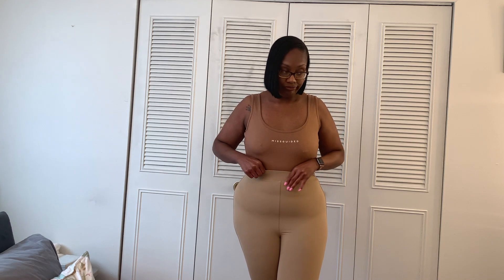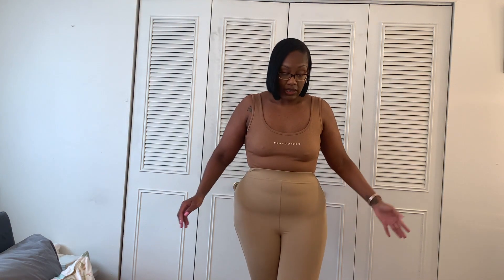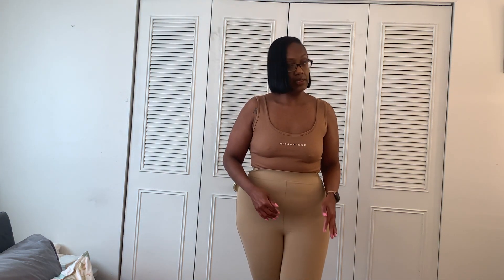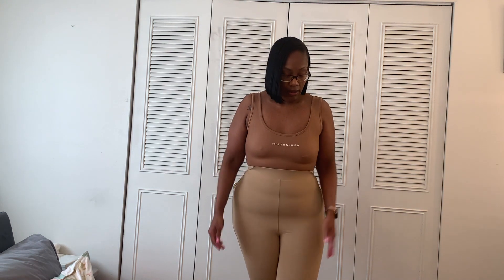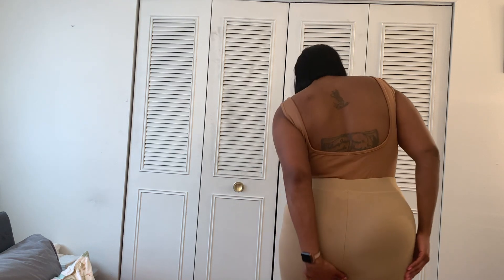Strike two: this waistband. Just from trying them on, whatever is inside the waistband has started to flip over. Strike three: these are a large and I should have gotten a medium, because the crotch is down to my knees. I can't pull them up any higher or they'll be up too far. And in the back — they're just mad long.